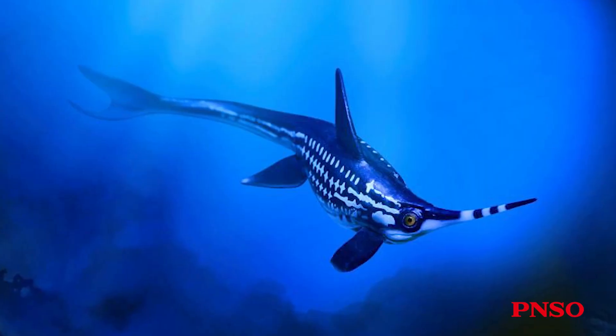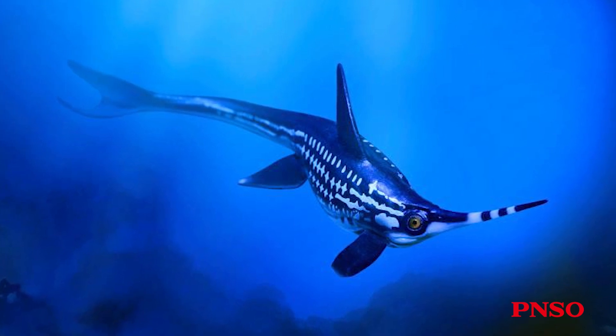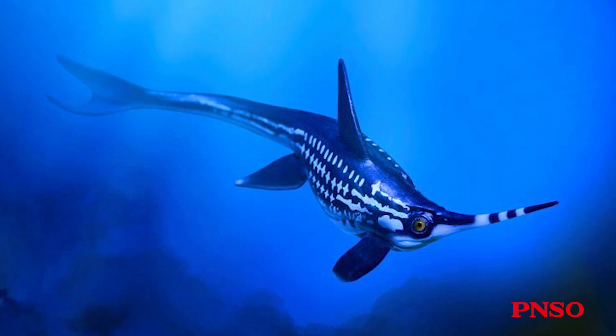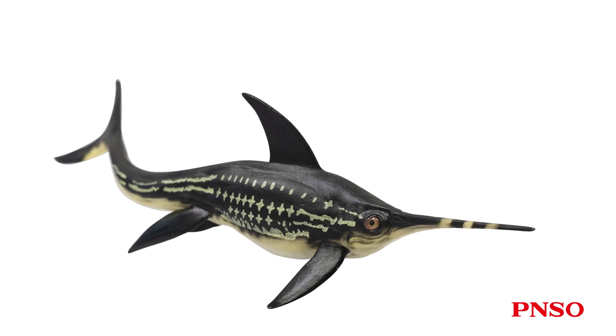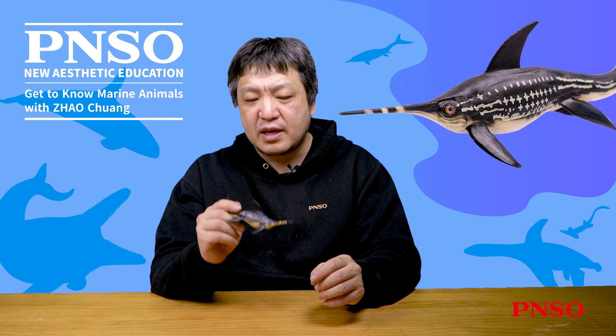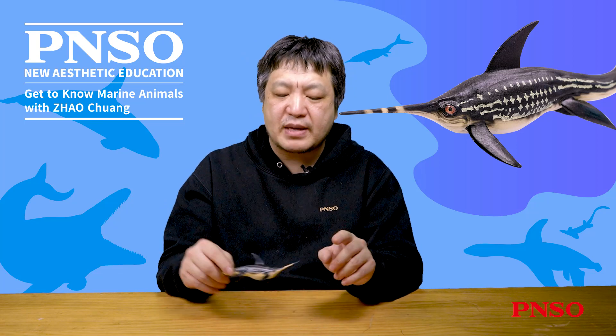Complete fossils of Eurinosaurus have been found. It's clear that its limbs had evolved into flippers, which allowed it to swim well in the water. Another feature is its large eyes, which allowed it to be a deep diver and see clearly in the dark environment of the deep sea, just like other ichthyosaurs such as Ophthalmosaurus. This is also important evidence for the theory that Eurinosaurus used its muzzle to stir up sediment on the seabed.